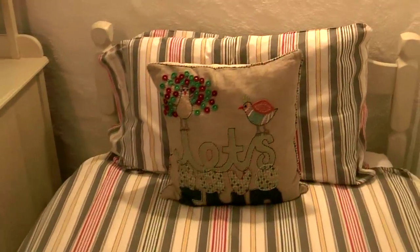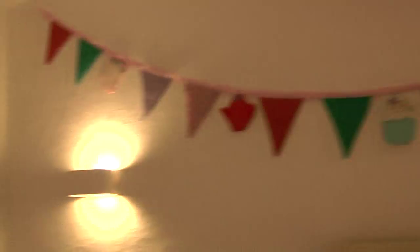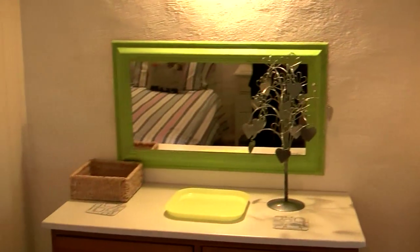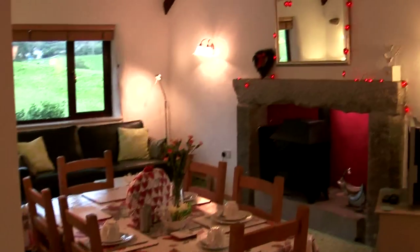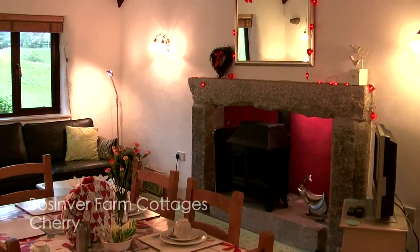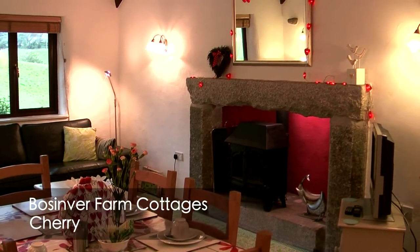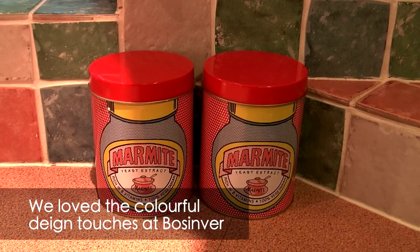These little touches like the cushions and ornaments — a mixture of modern and antique furniture — are very characterful and colorful. Someone's obviously had a lot of fun furnishing these cottages. So this is Cherry cottage at Bosimba Farm Cottages, very near St Austell in Cornwall.